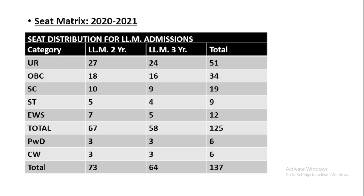The total number of seats for LLM two-year, including reserved categories, is 67, and for LLM three-year it is 58. Additionally, there are reserved seats for PWD and widows and wards of defense personnel: 3 seats each in LLM two-year and three-year for PWD (total 6), and 3 seats each in LLM two-year and three-year for CW (total 6).